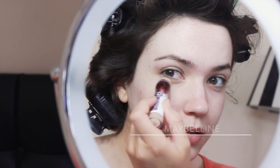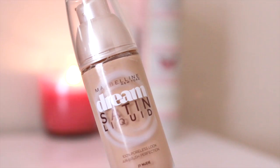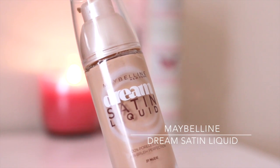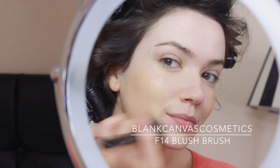Ingrid has me using the Benefit Porefessional and every time I see her using it I'm like, I'm going to use it too! Next I'm using my favorite concealer, the Maybelline concealer, under my eyes to erase any darkness. I'm also using the Maybelline foundation — I've just started using this and I'm loving it, it really stays on all day. I'm using an F14 blush brush to apply it, which is kind of unusual but it works really well.